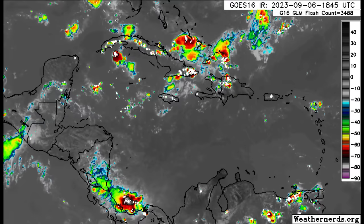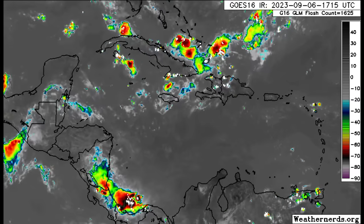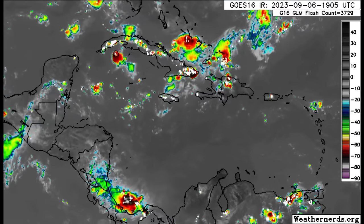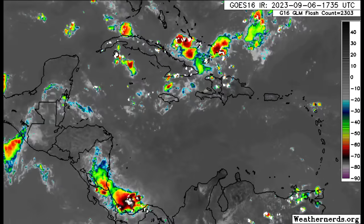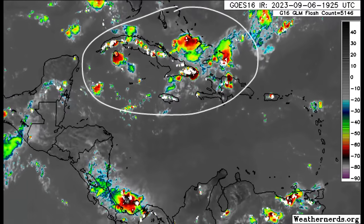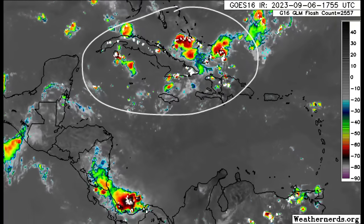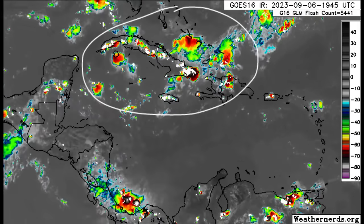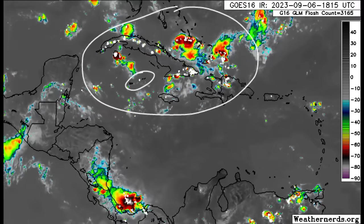First things first, we're briefly going into the Caribbean. We've got that surface trough extended into the northern islands, and that is the reason we're seeing all these thunderstorms popping up this afternoon across parts of the Bahamas, Turks and Caicos Islands, Cuba, Jamaica, Hispaniola, and even going near the Cayman Islands, where we're seeing some thunderstorm activity popping up as well.